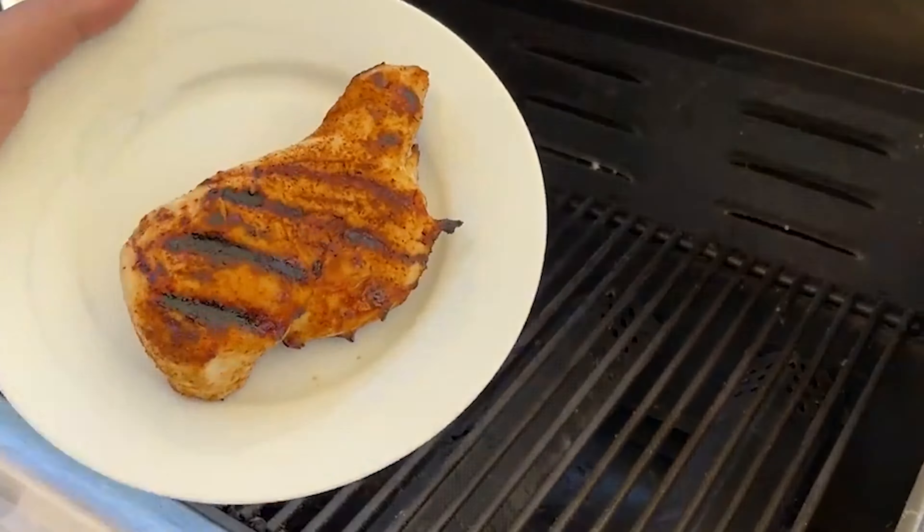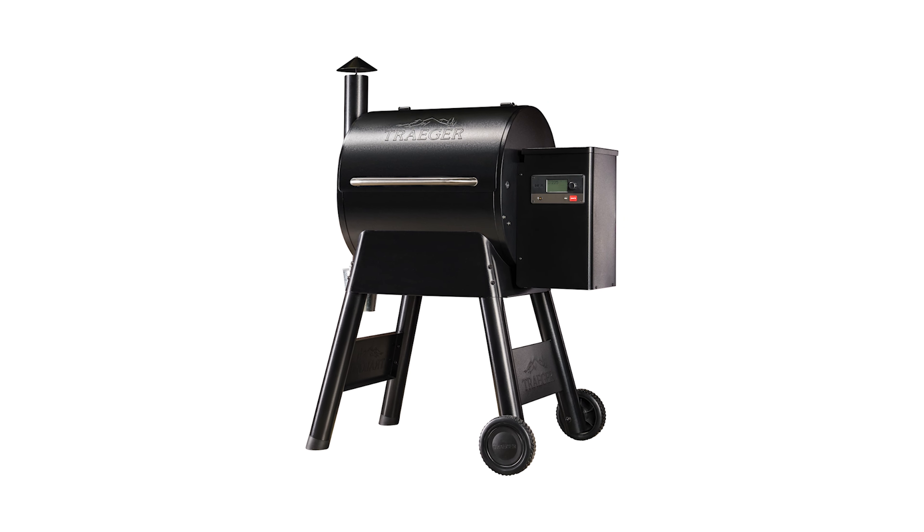You just plug it in and you're good to go. And speaking of easy, this grill is Wi-Fi enabled — you can control it from an app on your phone. Adjust the temperature, set timers, and even access Traeger's massive library of recipes, all without getting up from your seat. I will say the app has some quirks, especially when it comes to the Wi-Fi setup. It only works on 2.4 GHz, so make sure your Wi-Fi is compatible.